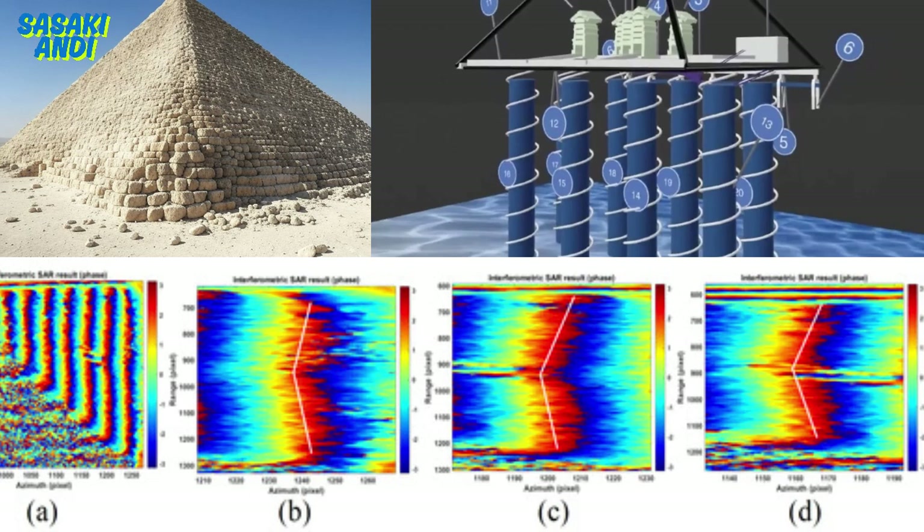The group behind all this calls themselves the Kafri Project Team, led by Carato Malanga from the University of Pisa and Filippo Beyondi from the University of Strathclyde. They're making some pretty wild claims based on technology called synthetic aperture radar, or SAR tomography, combined with what they call Doppler tomography — which involves analyzing seismic vibrations, basically trying to listen to the earth to figure out what's hidden beneath.